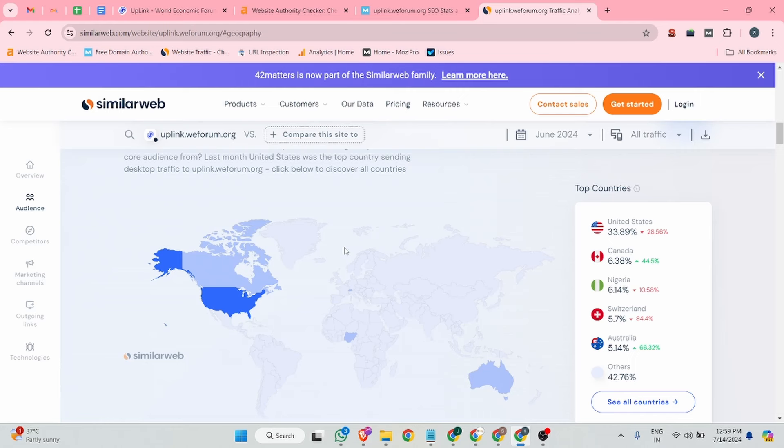The traffic mostly comes from USA, Canada, Nigeria, Switzerland, and Australia. So if you want to increase credibility, audience traffic, source, and brand building from those kinds of countries, you should create your backlink on this website. This is our research on this website.